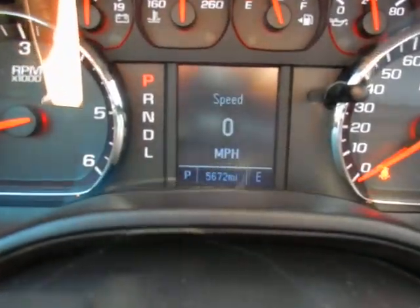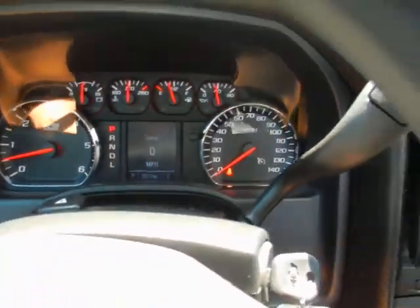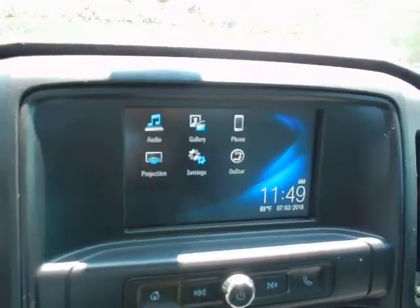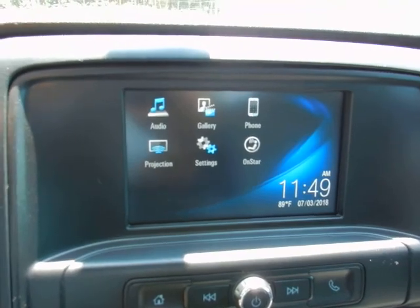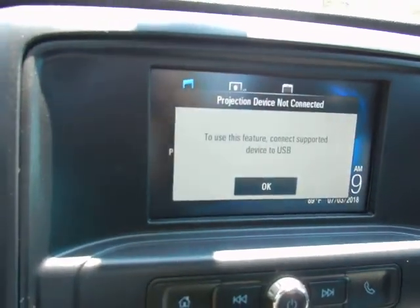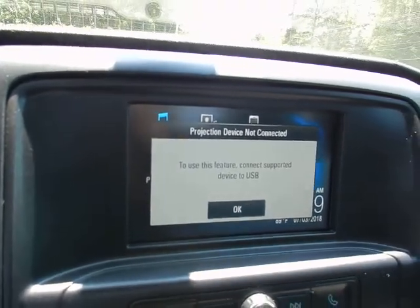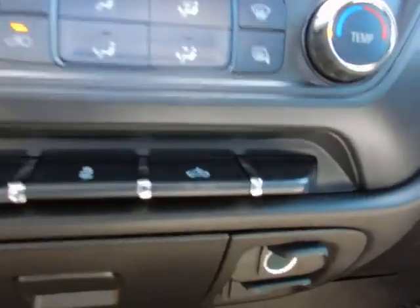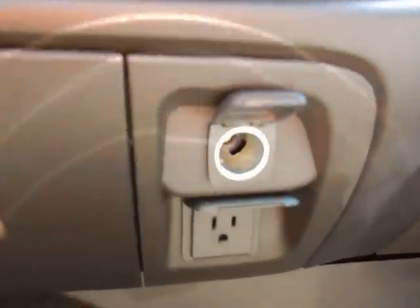Less than 6,000 one-owner miles. Shiftable transmission. Upgrade radio with the display serving as your backup camera. It also has the projection option which integrates your Android Auto or Apple CarPlay into the vehicle. Heating and air controls, 12-volt outlet, and 120-volt outlet as well.